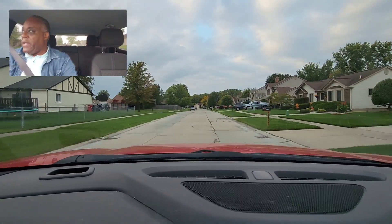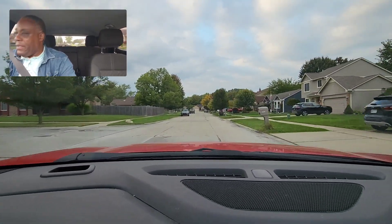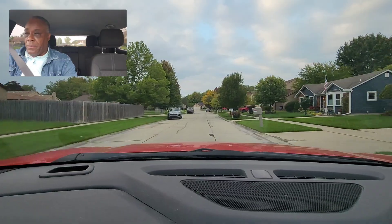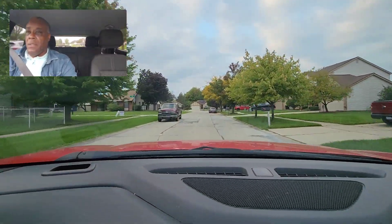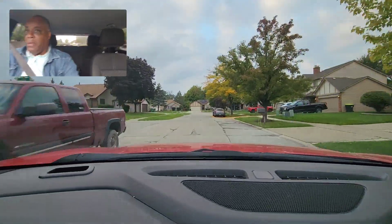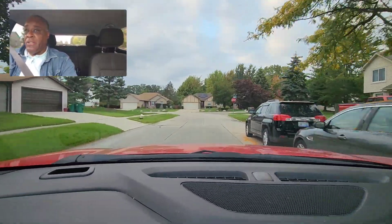If you just popped in, I'm a state-certified instructor — I teach teens and adults. This is bringing you value, give it a thumbs up. I'm looking. I'll be making a left turn up here. The trees do block the stop signs, but that's no excuse.